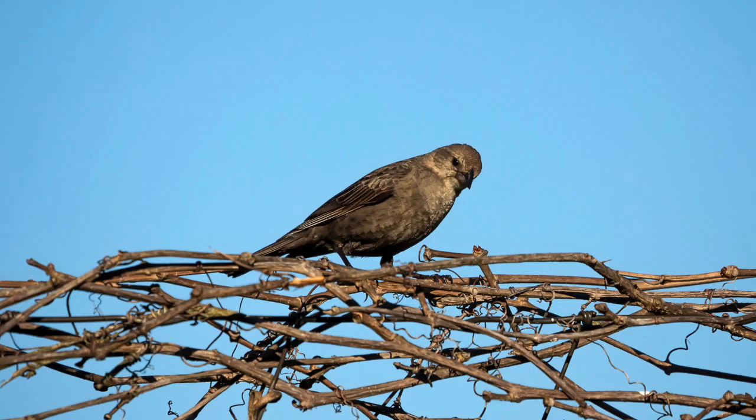A female or juvenile red-winged blackbird could potentially be confused as a sparrow, but just remember no sparrow is as large as a red-winged blackbird. Cowbirds, however, are smaller and more sparrow-like. Females and juveniles can be mistaken — even some famous ornithologists have called brown-headed cowbirds a sparrow.